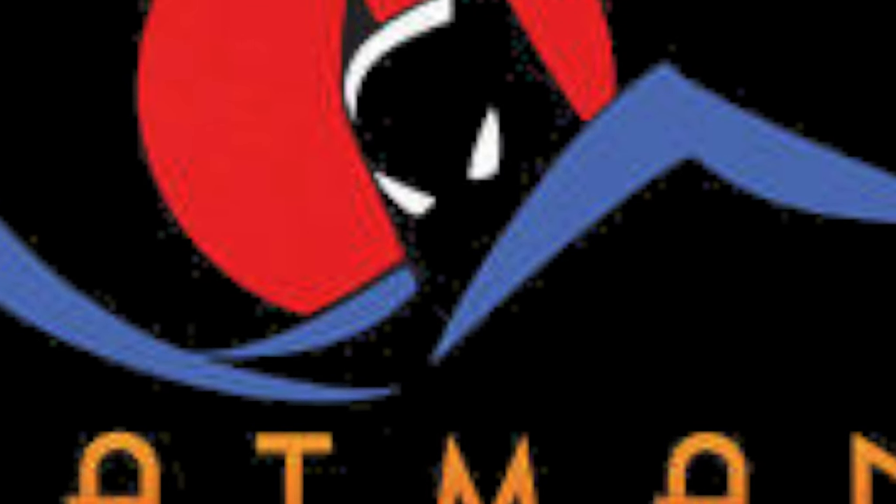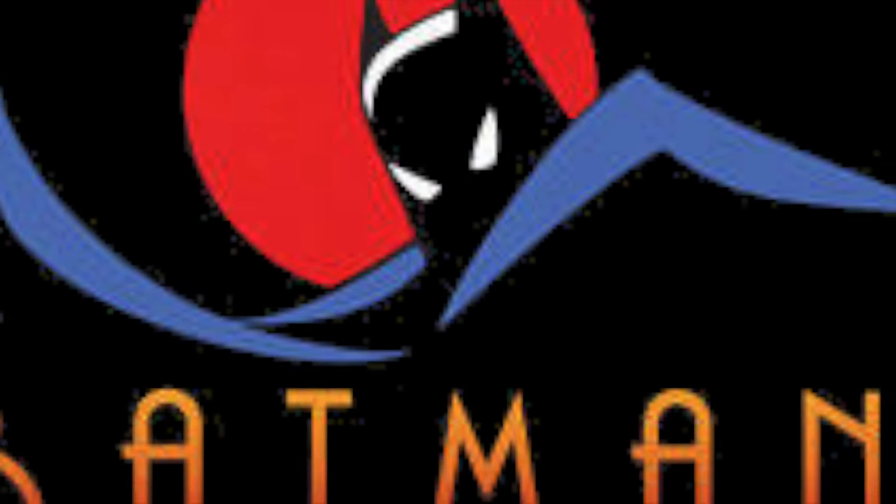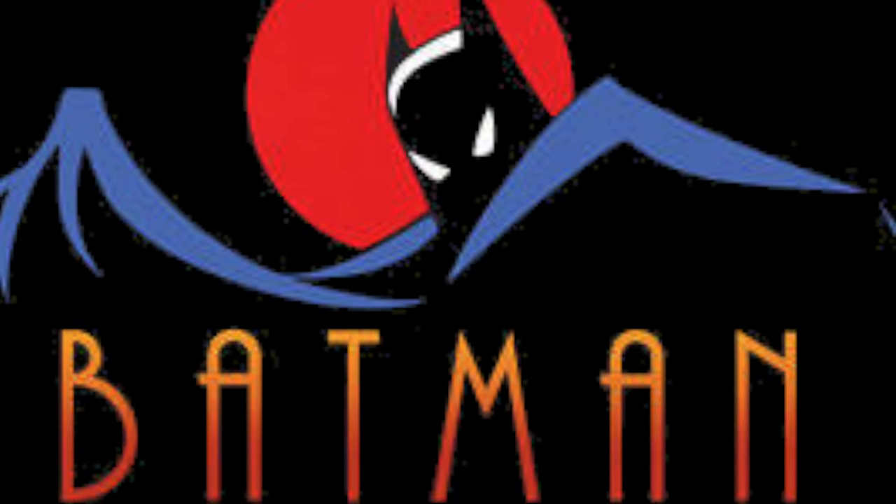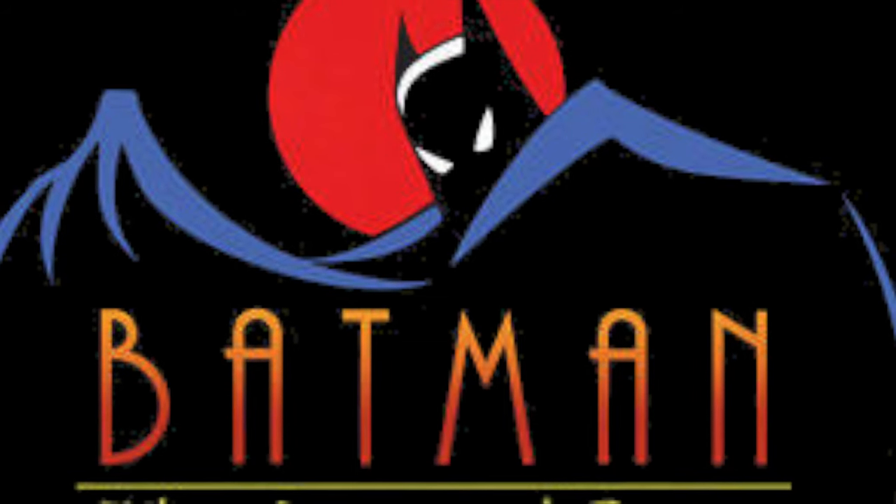Hey, welcome back everyone. Toy Shiz here, and I am back in again for yet another Retro Shiz look back at the past. Today we're heading all the way to 1992, continuing on with my Fox Kids Retro-October countdown, on the Kenner side of the toy world, checking out the first wave of Batman the Animated Series.